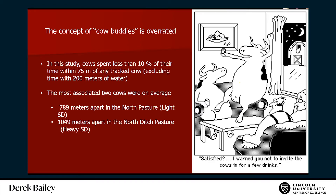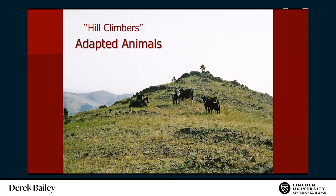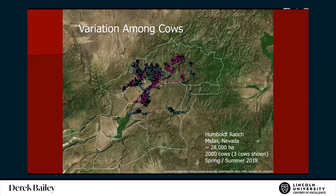We think there are different kinds of cattle adaptation and variation. There's a lot of variation within breeds. We're interested in hill climbers versus bottom dwellers. Here's some tracking data from a large ranch in north-central Nevada — three cows out of 2,000. There's a lot of variation: one cow hanging near streams, others moving around, others using higher areas. We were really interested in this variability.